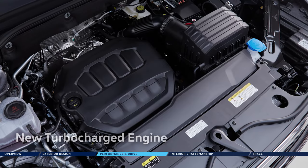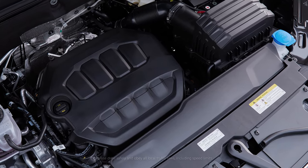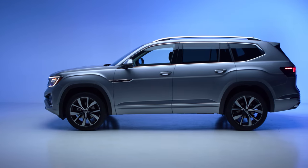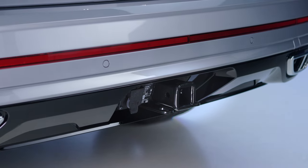Under the hood lies a state-of-the-art turbocharged four-cylinder engine, producing 269 horsepower and 273 pound-feet of torque from just 1,600 RPM. In the real world, that means instant response, confidence-inspiring passing power on the highway, and a robust 5,000-pound towing capacity.